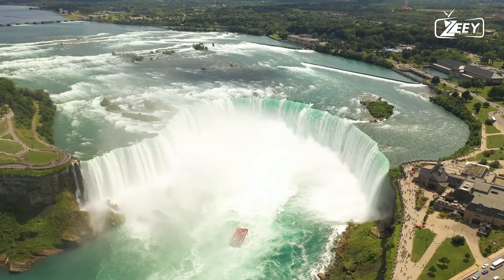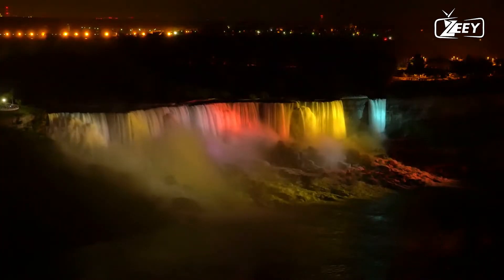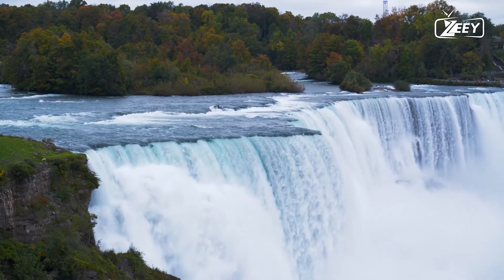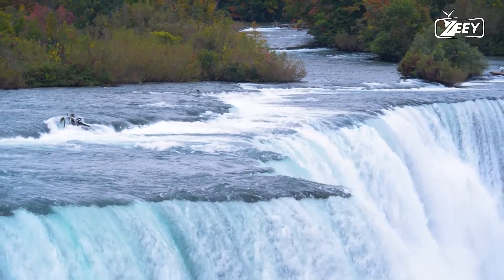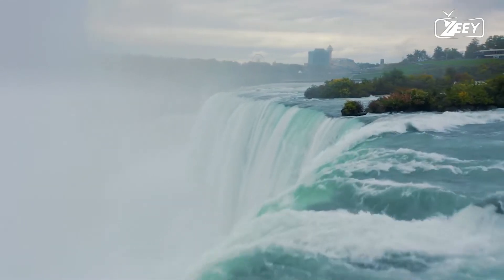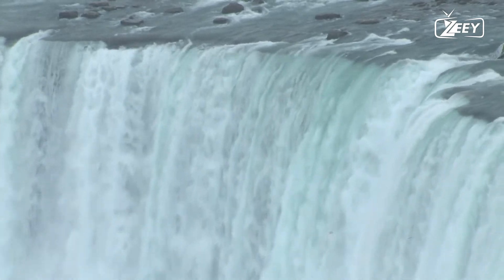A so-called ice bridge was frequent at the base of the falls in certain years and was used by those who wanted to cross the river before bridges were erected. The ice sheet has been as thick as 40 feet (12 meters) to 100 feet (30 meters) in some winters, but this has not occurred since 1954. The 1841 ice bridge was believed to be at least 100 feet thick.